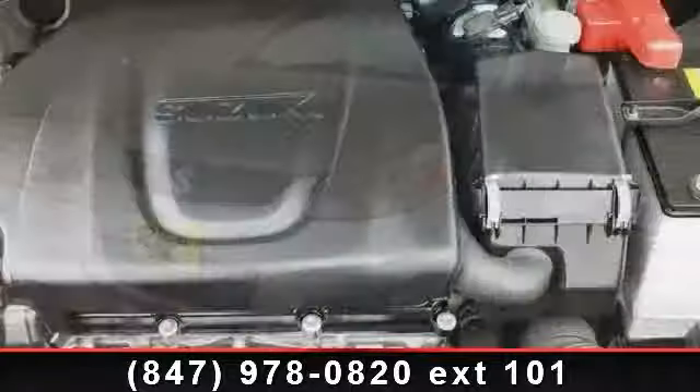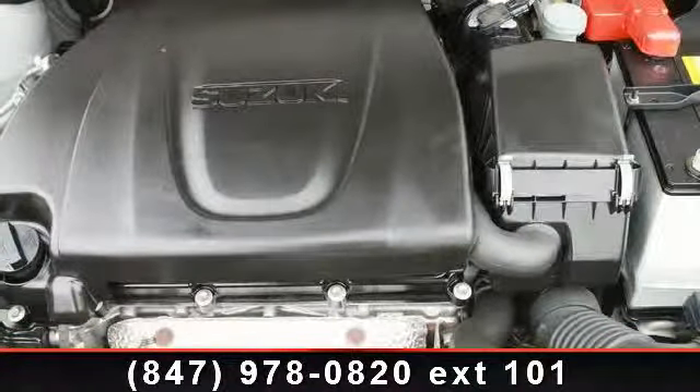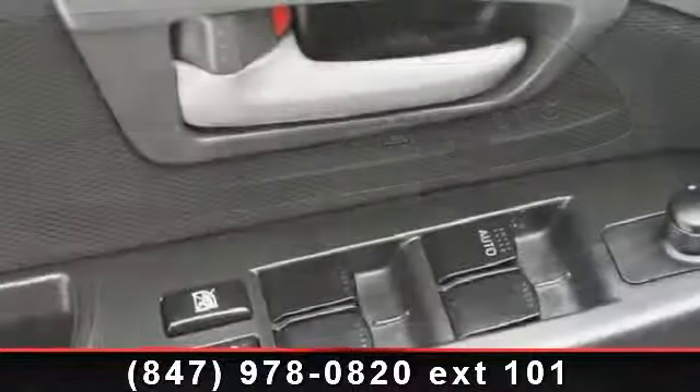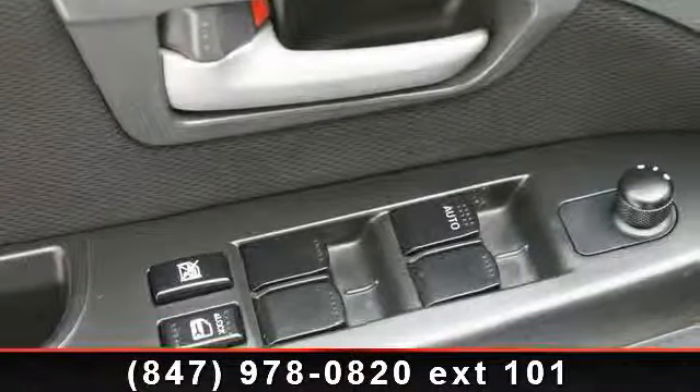This vehicle's top features include air conditioning, rear window defroster, heated door mirrors, dual front side impact airbags, driver door bin, passenger vanity mirror, passenger door bin, roof rack rails only, and power door mirrors.